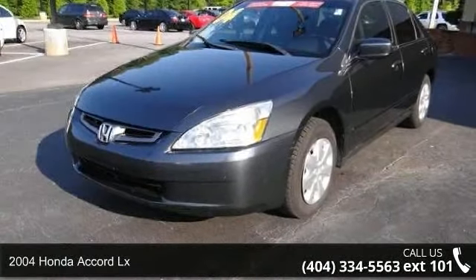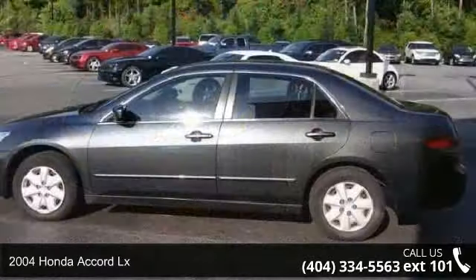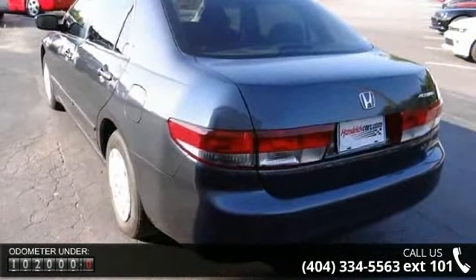Presenting the 2004 Honda Accord LX. This may be the set of wheels you've been looking for. This vehicle comes with a reliable four-cylinder engine, connected to a smooth shifting automatic transmission.